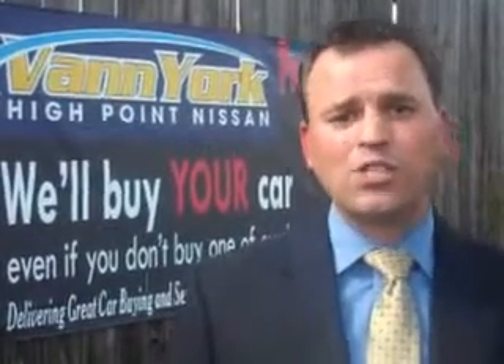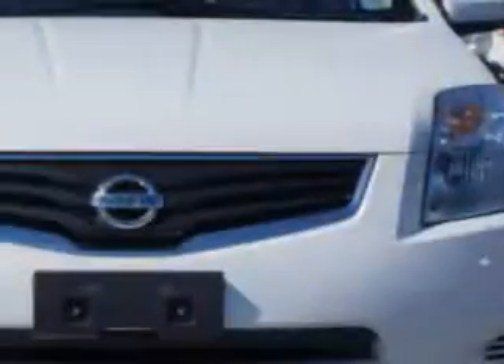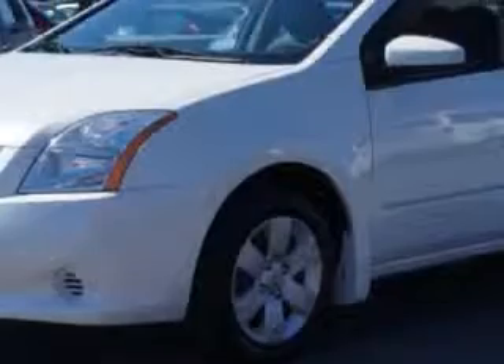We only sell the best used cars, trucks, vans, and SUVs. Check out this Aspen White 2012 Nissan Sentra 4-door sedan 2.0, equipped with a 4-cylinder engine and a continuously variable transmission.